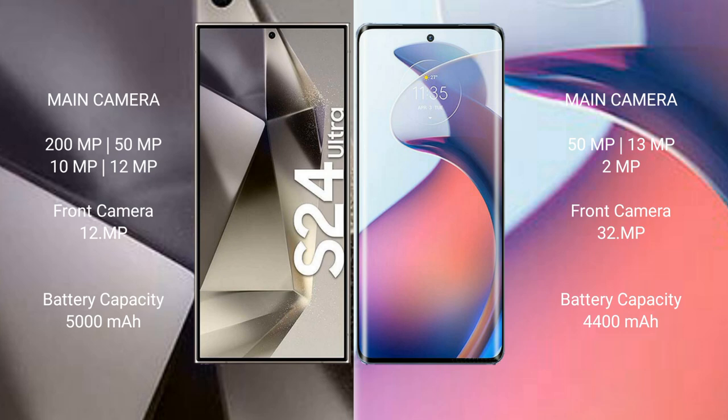The Samsung Galaxy S24 Ultra has a 5000mAh battery with 45W fast charging support. The Motorola Moto S30 Pro has a 4400mAh battery with 68W fast charging support.